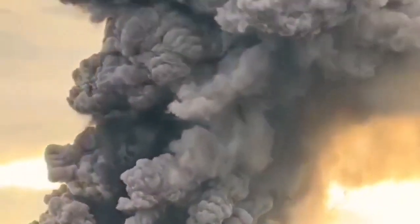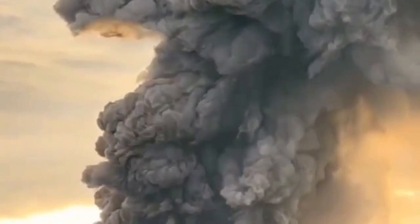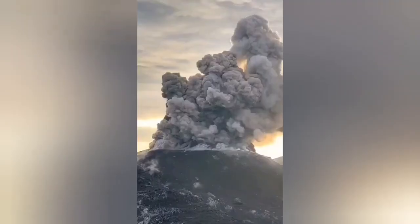The darker material is the ash, the lighter material is the lighter clouds — ash mixed with water vapor, as you can see here. It is huge. This is now sunset there, and we can see this.